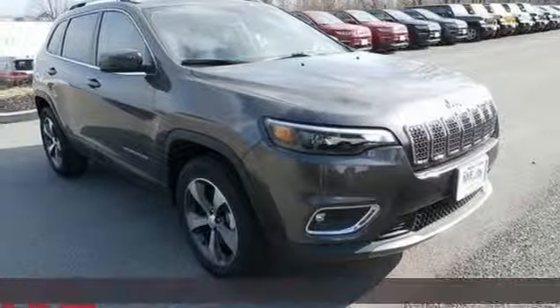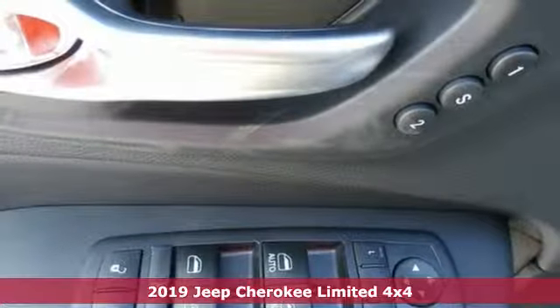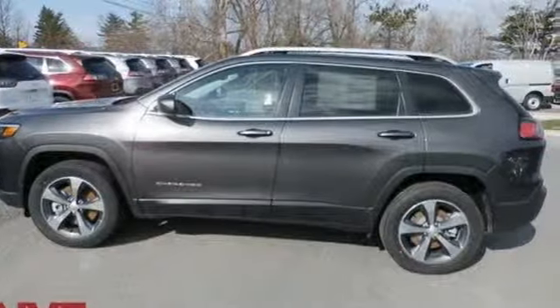Here's a new 2019 Jeep Cherokee. You're gonna want to take the long way home in this adventurously civilized Cherokee. Plus, it offers an exciting list of features.